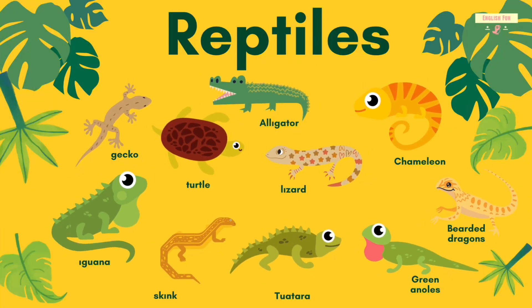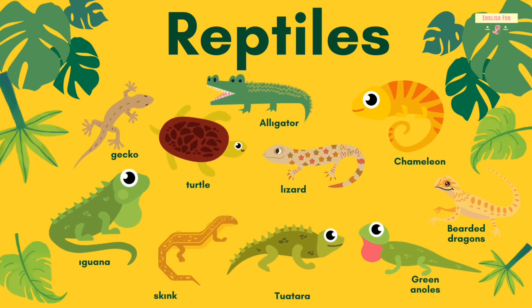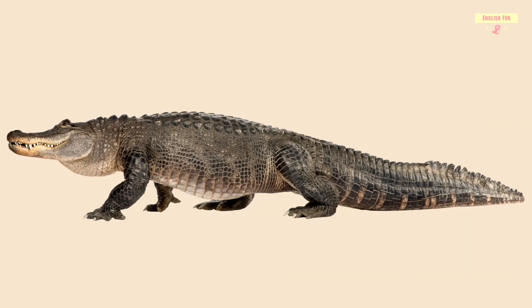Hi friends! Today we are learning about reptiles, animals with dry, scaly skin. Some crawl, some climb, and some swim. Let's meet them one by one.